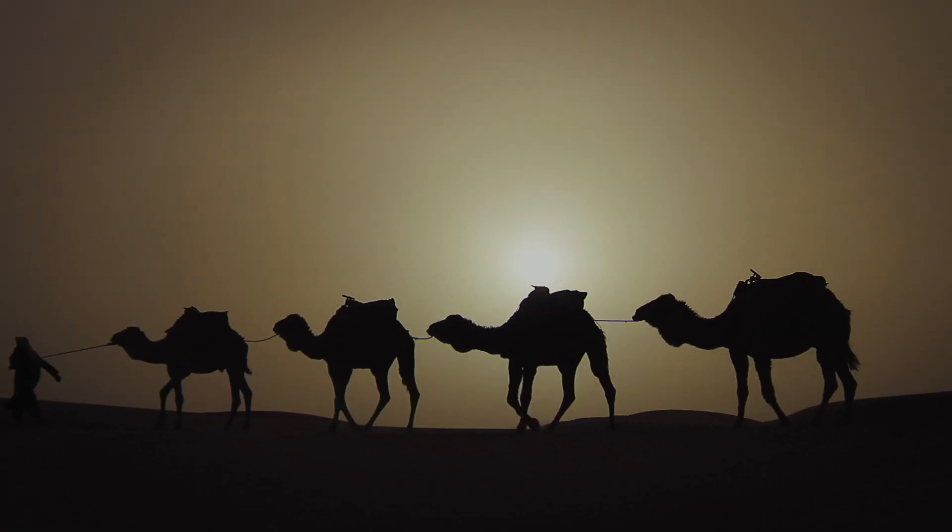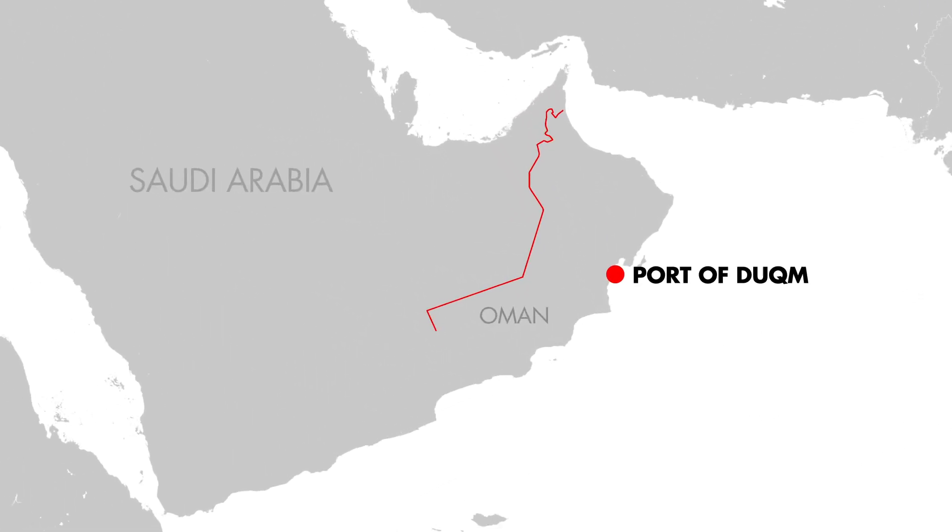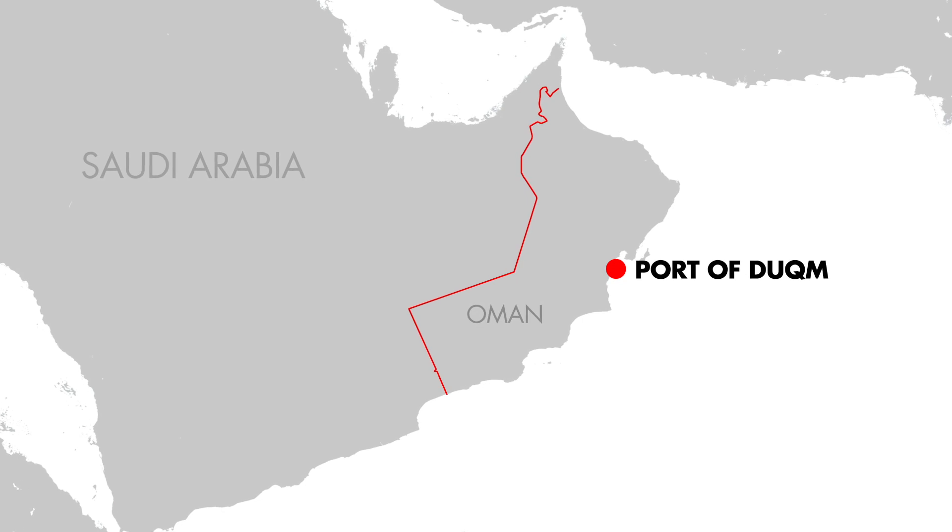Oman is in the eastern part of the Arabian Peninsula. The Dukum Liquid Bulk Berths Project comprises the construction of a port for the export of oil products from the Dukum refinery.